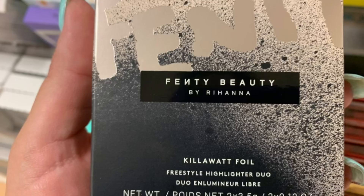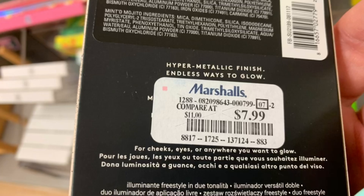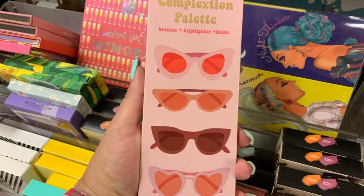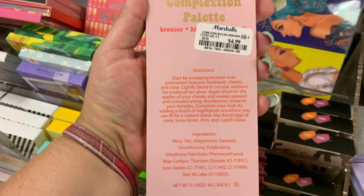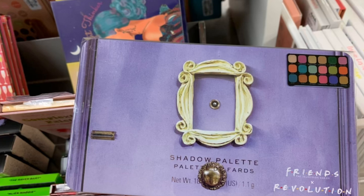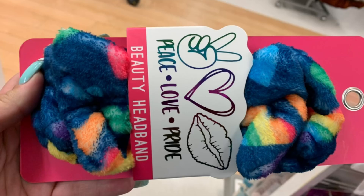Then from Fenty Beauty, the Kilowatt Foil — I found Sandcastle and Minted Mojito for $7.99. Those are the shades. Really pretty. Then this Beauty Concepts Complexion Palette with bronzer, highlighter, and blush for $4.99 — there are your shades. Then I found the Friends Eyeshadow Palette, the full size — there are the colors in the upper corner, $6.99. Then I found this Beauty Headband from the Pride Collection — Peace, Love, and Pride — for $3.99.